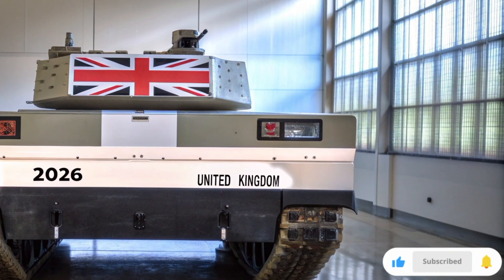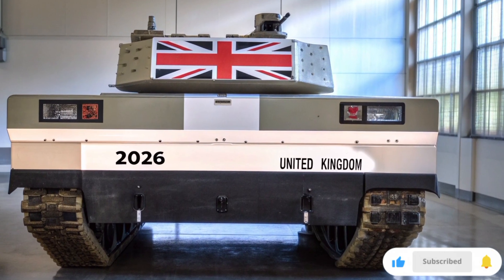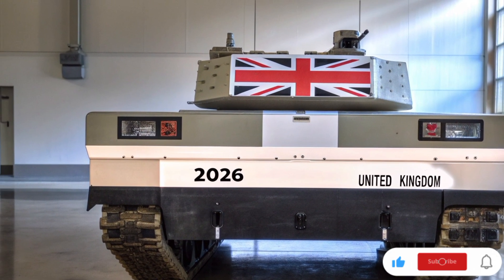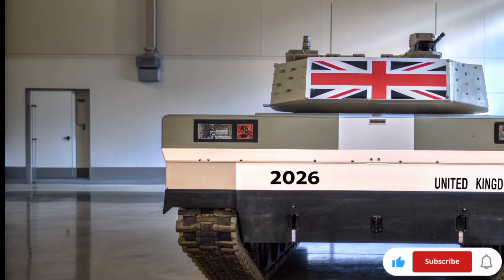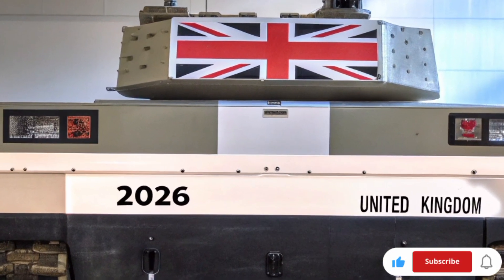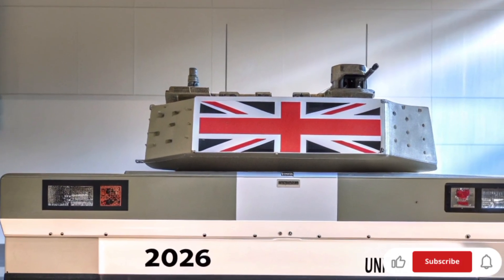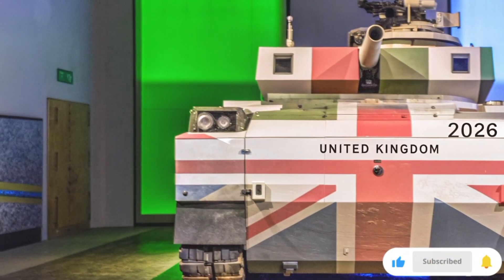One of the most impressive features of this 2026 model is its active protection system, or APS. Using AI sensors, it can detect incoming missiles or shells and instantly fire countermeasures to destroy them mid-air. It's like having a shield that reacts faster than human reflexes, giving the British Army a significant advantage in combat.